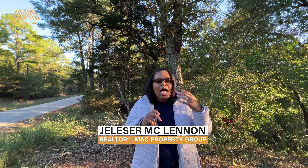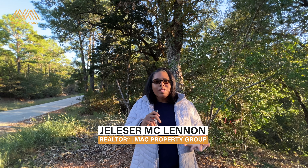My name is Jalisa McLennan. I'm with the Mack Property Group by EXP Realty, and I have been having the best time helping my clients meet their real estate goals in Texas. Whether you're thinking of buying or selling in six weeks or six months, feel free to think of me as your partner or resource to help you reach your real estate goals.